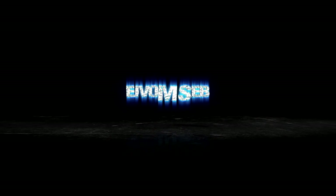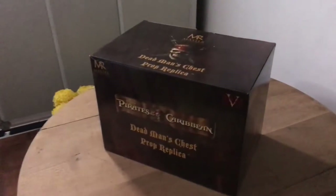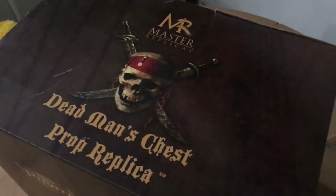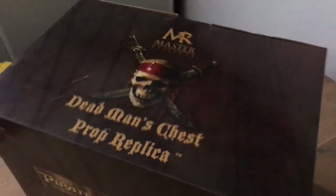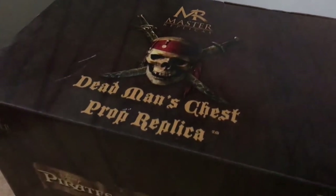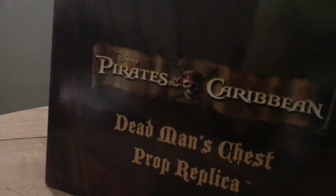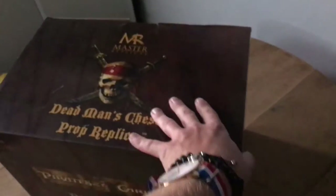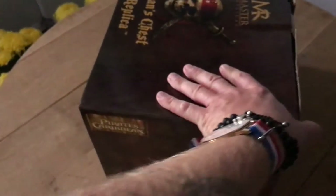Hey, what's up guys, boys and girls, fellow collectors from all around the world! Yvonne Seb the French collector is back for yet another video — a long overdue video, actually — because this is one of the oldest pieces in my collection. I've had this thing for something like 14 or 15 years now: Davy Jones' chest from Pirates of the Caribbean: Dead Man's Chest, the second movie, which came out in 2005 or 2006. A few years ago I made a review of something else, but a few people saw this in the background and were like 'oh my god, make a video!'